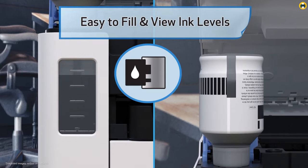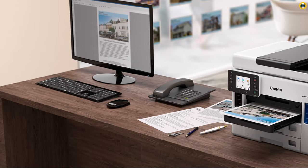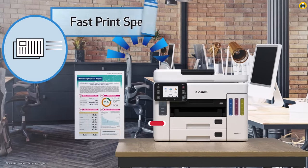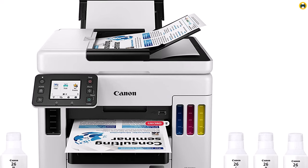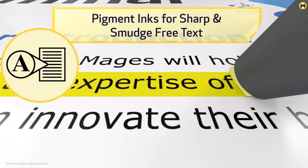The Maxify GX7021 doesn't compromise on print quality either. It produces sharp, vibrant, and professional-grade prints every time. It's not just a printer, but an all-in-one machine, offering scanning and copying functionalities as well. Its wireless connectivity adds another layer of convenience, allowing you to print from anywhere in the office.